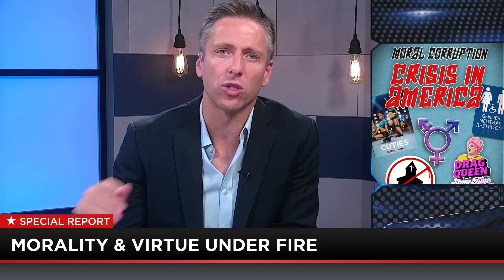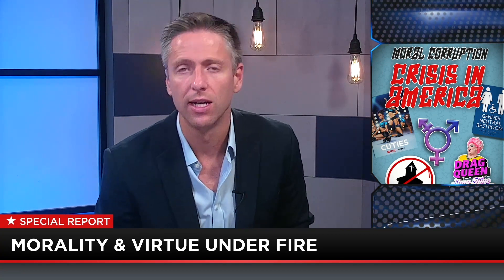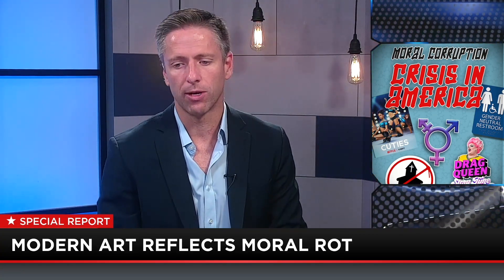Trafalgar Square in London — a beautiful big square. In the middle is this giant column of Horatio Nelson. He died at the Battle of Trafalgar, which was a British naval victory in the Napoleonic War in 1805.